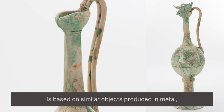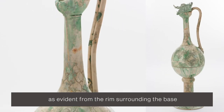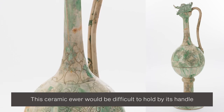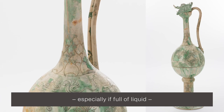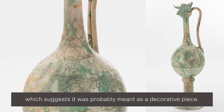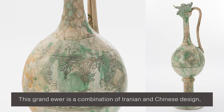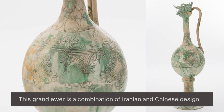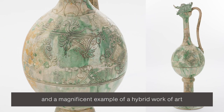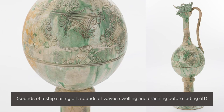The overall form of the ewer is based on similar objects produced in metal, as evident from the rim surrounding the base and the thinness of the handle. This ceramic ewer would be difficult to hold by its handle, especially if full of liquid, which suggests it was probably meant as a decorative piece. This grand ewer is a combination of Iranian and Chinese design and a magnificent example of a hybrid work of art traveling between two cultures a long time ago.